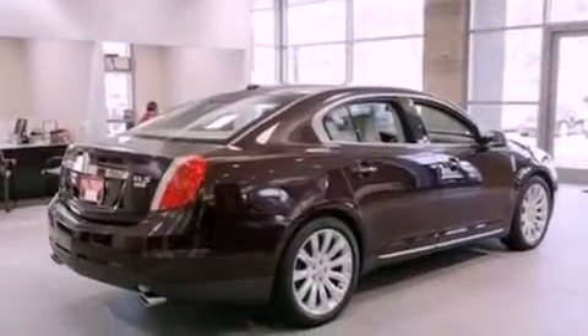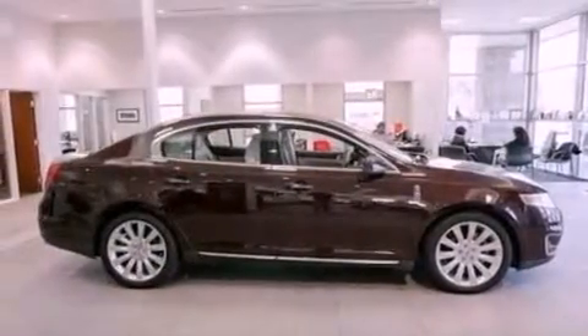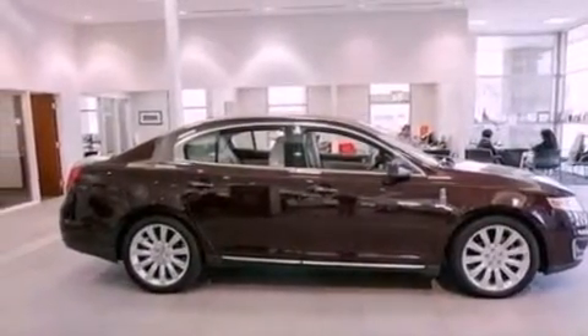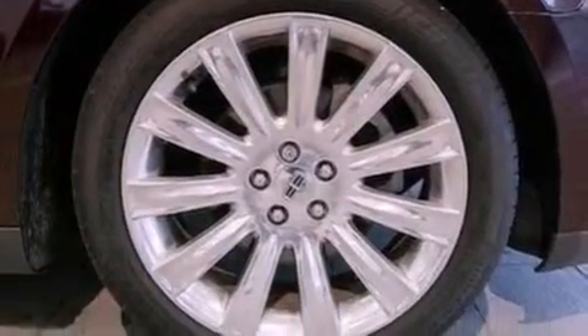The following features are also included: 18-inch wheels, memory settings for the driver's seat positions so you can recall your favorite position with the push of one button, cruise control, leather seats, steering wheel-mounted gear shifting, performance tires, a security system, an anti-lock braking system, and air conditioning.